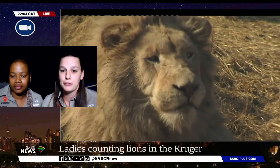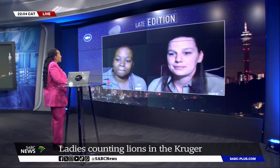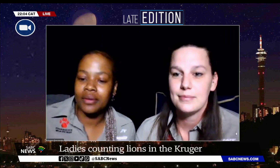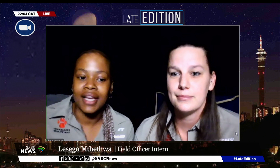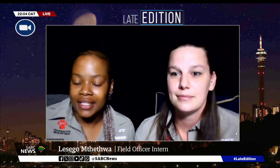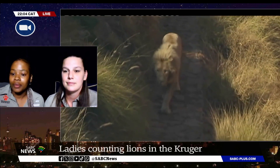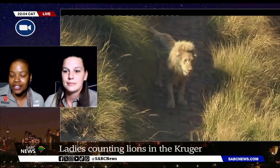And Lisejo, why is this exercise so important for our country? Well, it's important because it will give us a look into the lion demographics and just get a better understanding of the movement of lions — where we can find them and how they are living in the Kruger National Park.